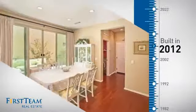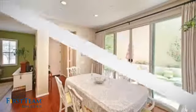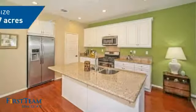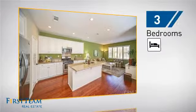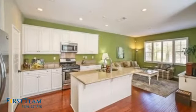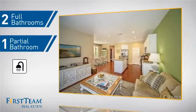This property was built in 2012 and features over 1,700 square feet of space, giving you a spacious layout to play host or kick back and relax after a long day. Inside you'll find three bedrooms so everyone has a private space to come home to, as well as two full bathrooms and one partial bathroom.